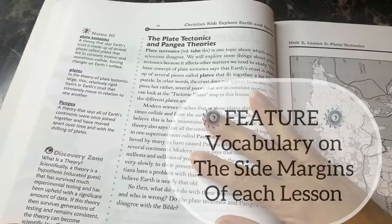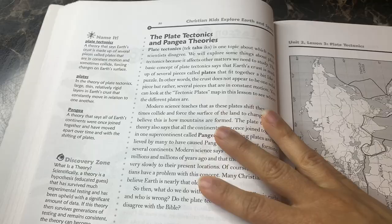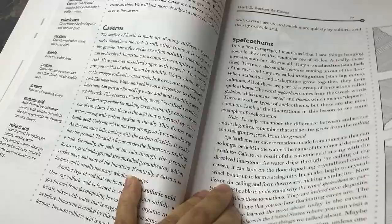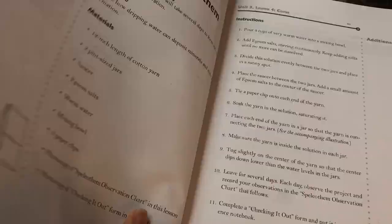One thing that's really nice is that the vocabulary terms are listed right on the sides of each page. The way we use it: on day one I read the lesson, and then on day two I write all the vocabulary terms on the board and we play a kind of Jeopardy game — that's our review. So day one is reading the lesson, day two is either the hands-on activity or the review game.